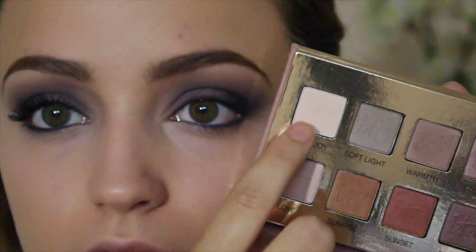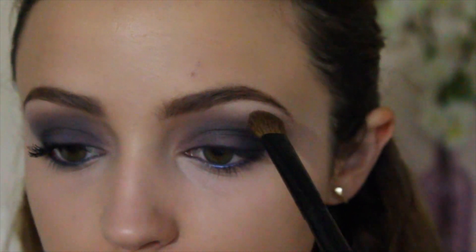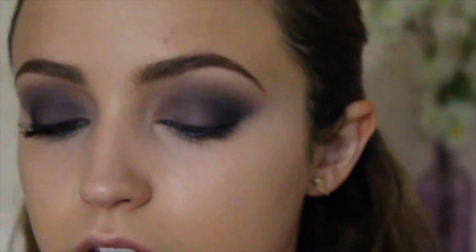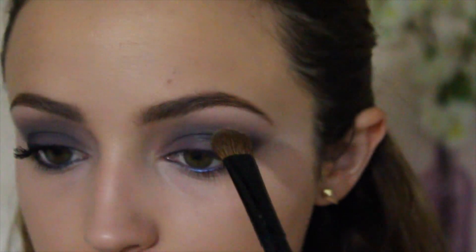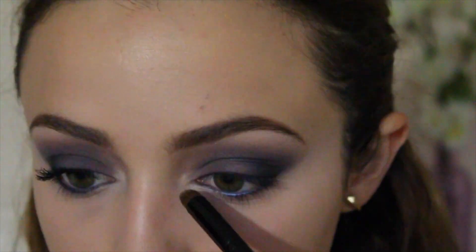Really quickly, to finish up my eyes — I'm going to take the matte white shade in the palette and use it to highlight underneath my brow bone. Then I'm going to take the Transforming Pearl shade and add some of that right on top just to give it a little more shimmer, since this is a very matte look.